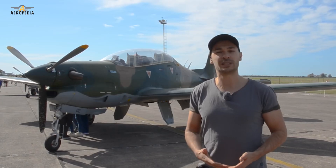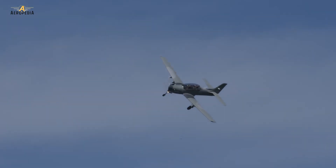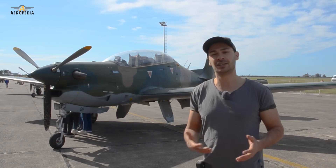This aircraft is used by Brazil and numerous other countries, including Venezuela, Peru, Colombia, Paraguay, Honduras, Egypt, France, and Iraq.